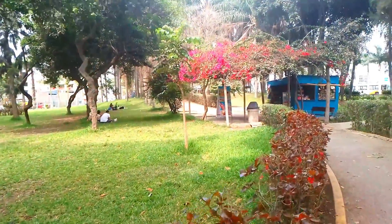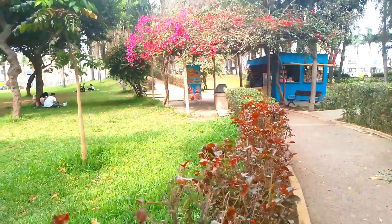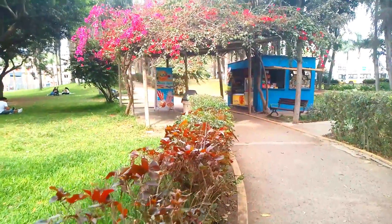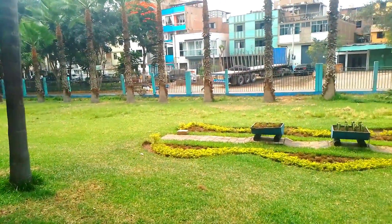Dentro del parque hay diversos kioscos donde los visitantes pueden comprar snacks, agua, helados o gaseosas. El Parque de los Unillos cuenta con 1,500 hectáreas de áreas verdes.